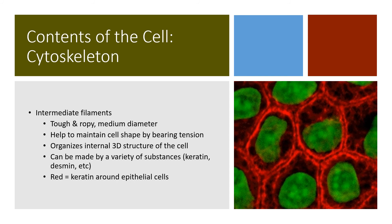Intermediate filaments are medium in size — microfilaments made of actin are the thinnest, microtubules made of alpha and beta tubulin are quite large, and intermediate filaments are somewhere in between. These are tough and ropey and of medium diameter. They help maintain the cell's shape by bearing tension. Whereas microtubules can reach out and stretch the cell, the intermediate filaments are more useful in helping the cell resist compression forces or shearing forces. They also help organize the internal three-dimensional structure of the cell.